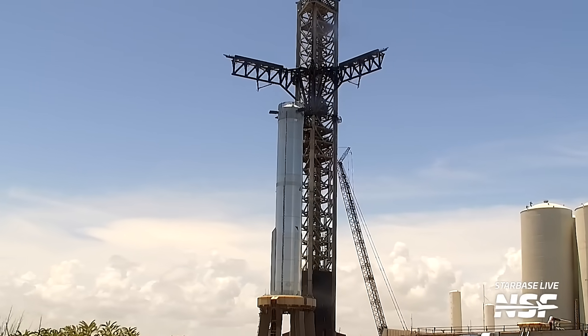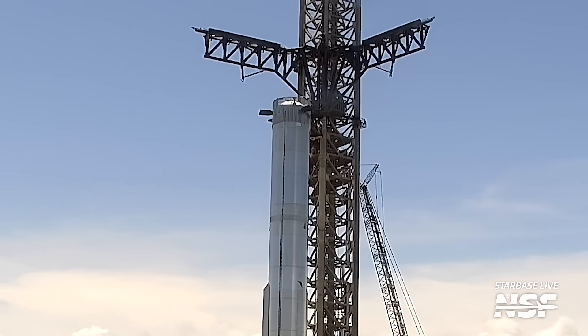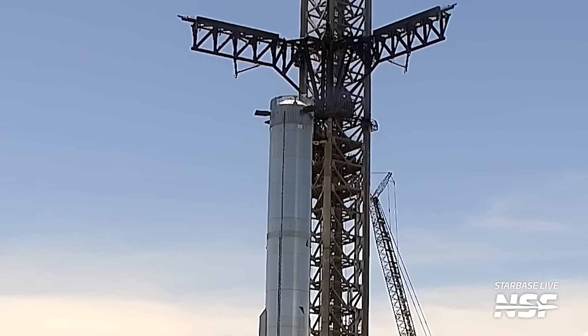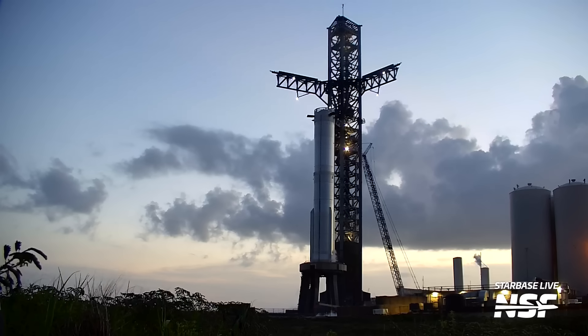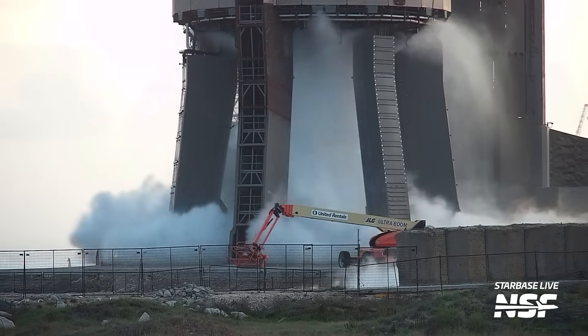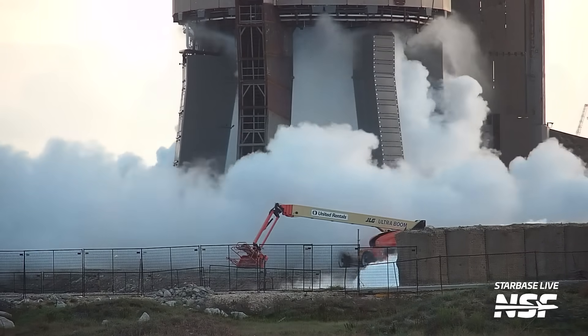Before the spin prime test, the booster grid fins were tested — SpaceX sometimes uses road closure time to perform other tests while the tank farm is still preparing. Another thing performed was a test of the Fire X system, which is crucial for spin prime tests as it was initially installed because of Booster 7's infamous overpressure event. Booster 9 then chilled, fueled, and got ready for the spin prime test, which was performed in the evening hours of the day. After that, the vehicle was successfully detanked.